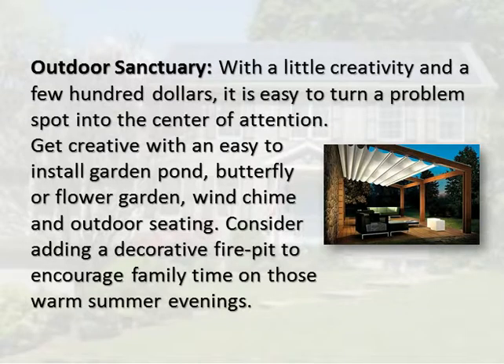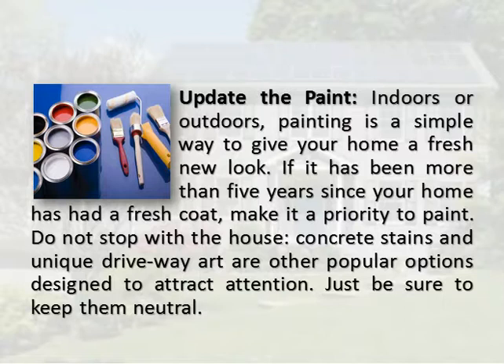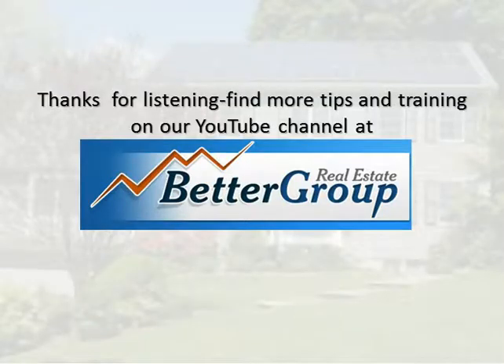Update the paint: indoors or outdoors, painting is a simple way to give your home a fresh new look. If it has been more than five years since your home has had a fresh coat, make it a priority to paint. Do not stop with the house — concrete stains and unique driveway art are other popular options designed to attract attention. Just be sure to keep them neutral.